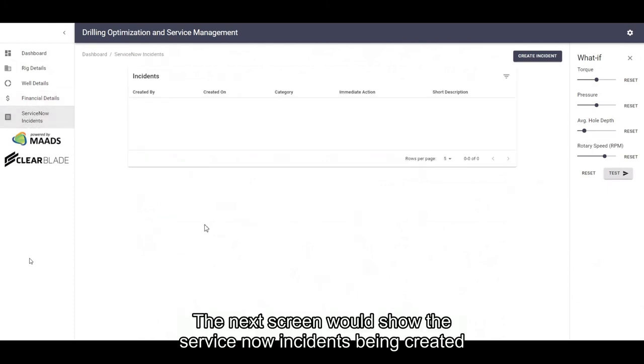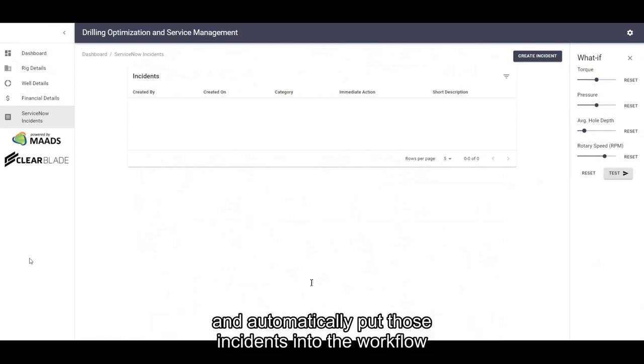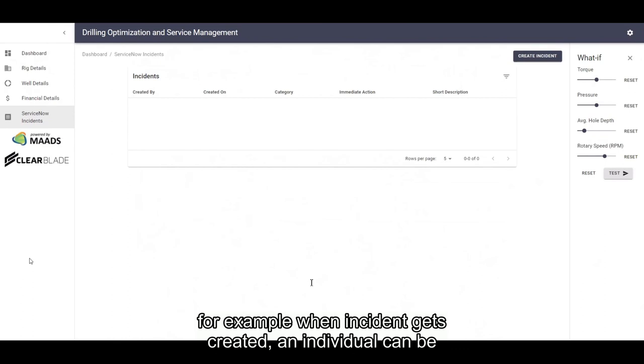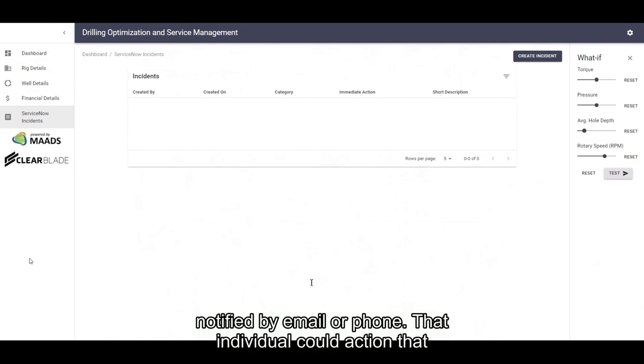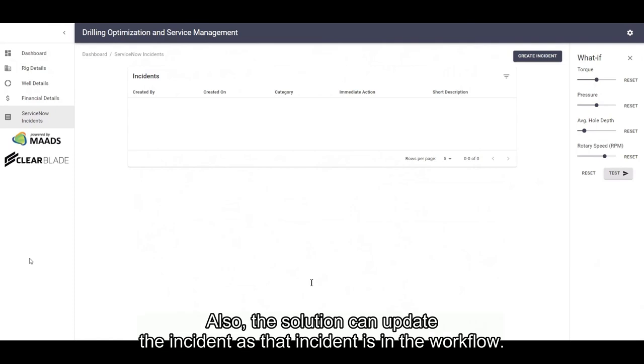The next screen shows the ServiceNow incidents being created. Currently we don't have any incidents, but the solution can be configured to push incidents to ServiceNow and automatically put those incidents into the workflow. For example, when an incident gets created, an individual can be notified by email or phone. That individual could action that incident and close it. Also, this solution can update the incident as it moves through the workflow.